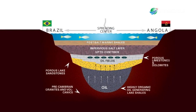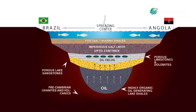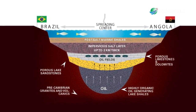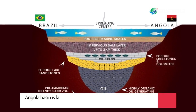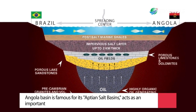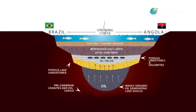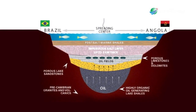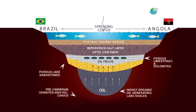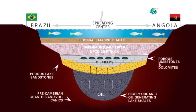The Angolan Basin is famous for its Aptian salt basins, a thick layer of evaporites that has influenced the topography of the basin since deposition and acts as an important petroleum reservoir. The salt is an important feature in preserving hydrocarbons, as it seals in the reservoir and prevents it from escaping into the open water.